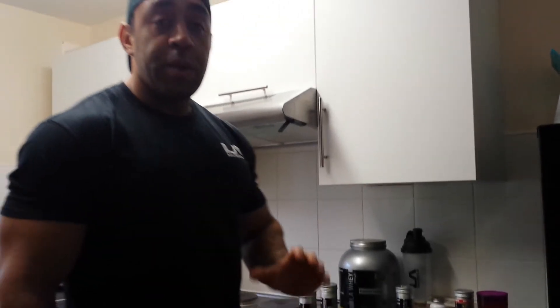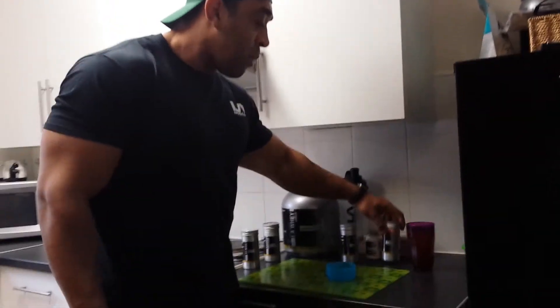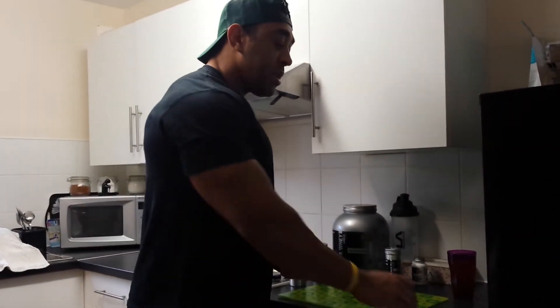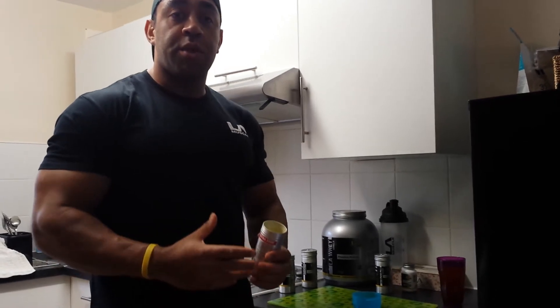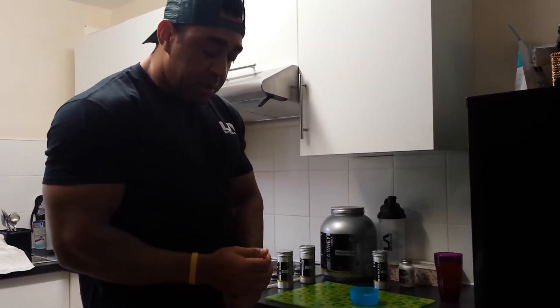I'm going to pick the best LA Muscle supplements I use on a daily basis. We're about to head to the gym right now to start our workout. My favorite supplement — we start with the Vasculator. I use Vasculator right before the workout; it's a pre-workout supplement that gives you a little boost and a good pump. I take two capsules of Vasculator.